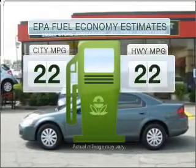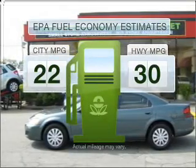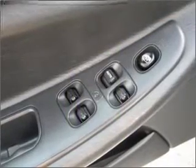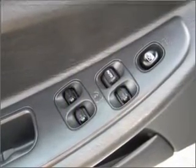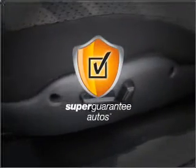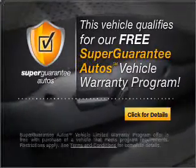Run all over town and back home again without worrying about filling up when driving this fuel-efficient ride. With an efficient four-cylinder engine connected to a smooth-shifting automatic transmission, this vehicle qualifies for our free Super Guarantee Autos Vehicle Warranty Program.